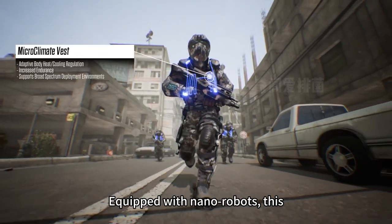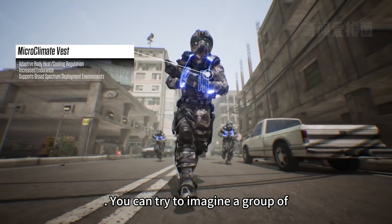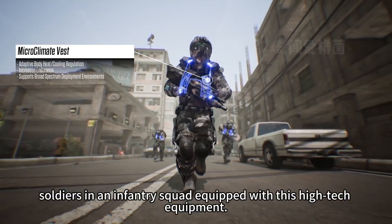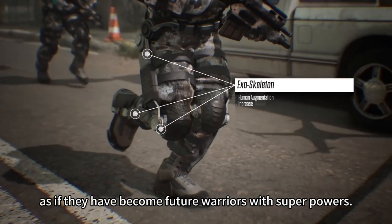Equipped with nano-robots, this equipment can increase the soldier's power three times. Imagine a group of soldiers in an infantry squad equipped with this high-tech gear — their strength will surpass ordinary people, as if they have become future warriors with superpowers.